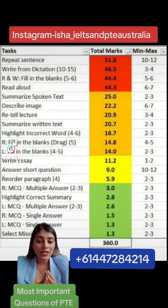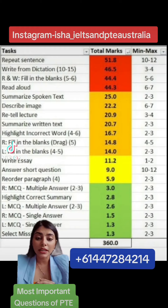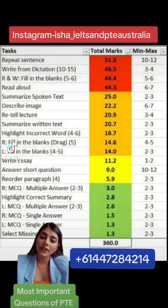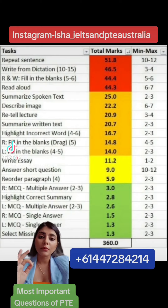We will be getting 10 to 12 questions in Repeat Sentences, followed by Write from Dictation in listening — the last question of the exam. We only get 3 to 4 questions in Write from Dictation, but these 3 to 4 questions give us 46.5 marks, which is again a huge chunk of marks. Therefore, it is very important for us to focus on Write from Dictation.